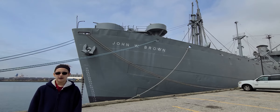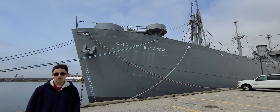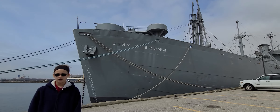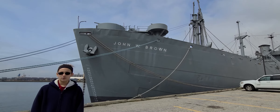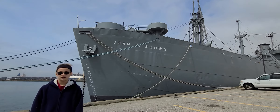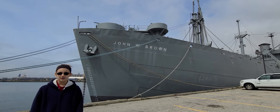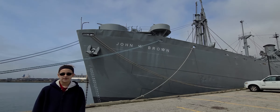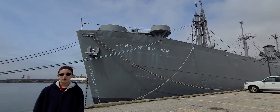On the SS John W. Brown, the ceiling is not over your head like in your home. There are no floors on a Liberty ship, so on what do you walk? There are no steps or doors, but do you know this Liberty ship has a head? I am standing on a pier, even though it looks like a parking lot.